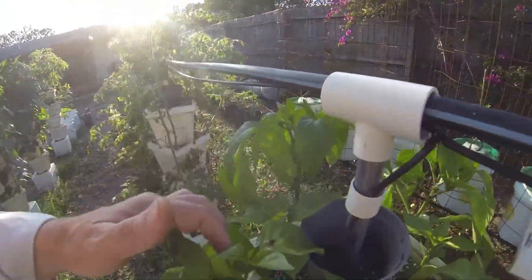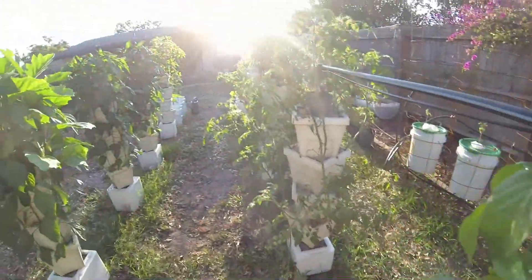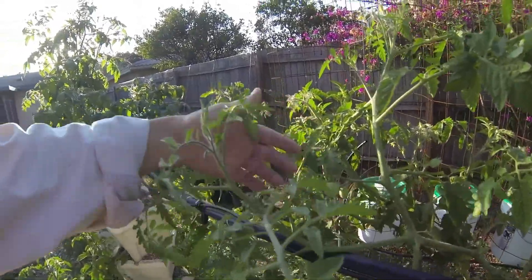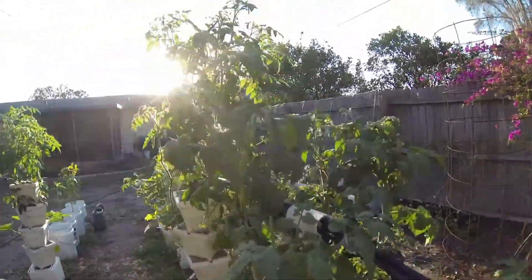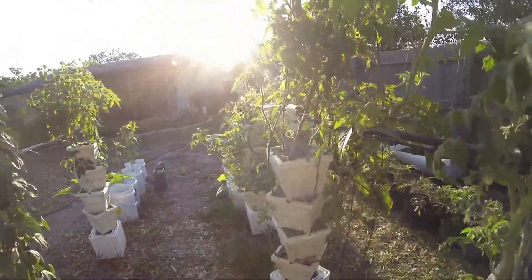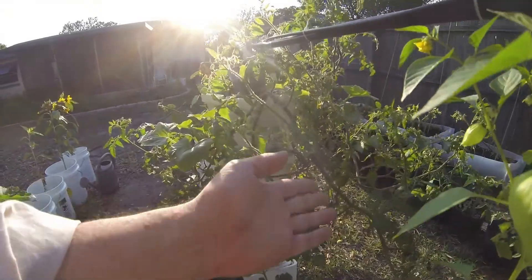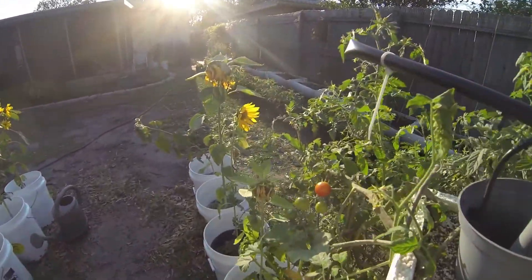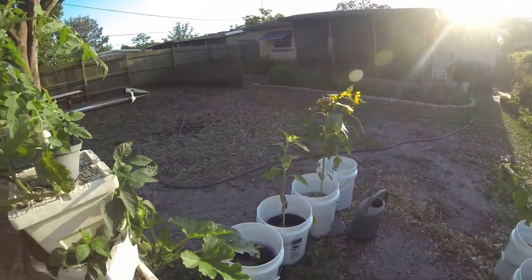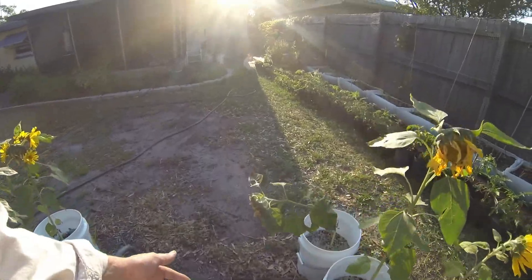The ghost peppers are finally doing good. And we've got tomatoes on, and more tomatoes on, and lots more tomatoes on. Look, there's one almost ripe. These sunflowers have about had their day — this one's about to fall over, it's getting so heavy.